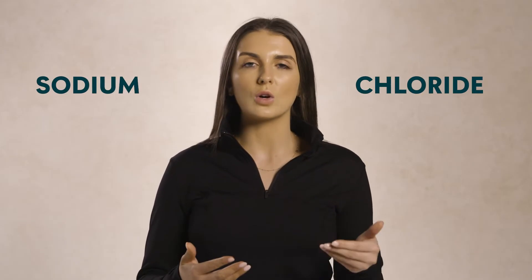First up, let's settle a common query: what is the difference between salt and sodium? Salt is what we have on our shakers on the table and is chemically made up of two elements, sodium and chloride. So sodium is the dietary mineral and is one of the chemicals found in salt.